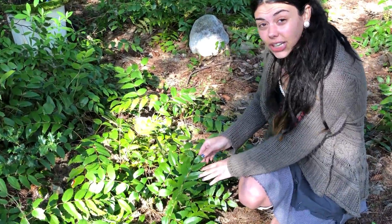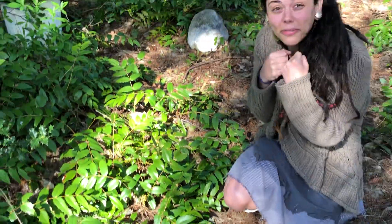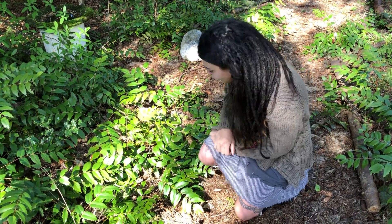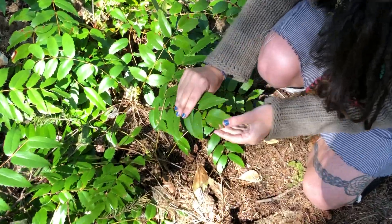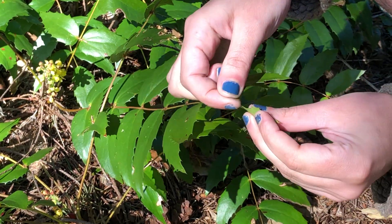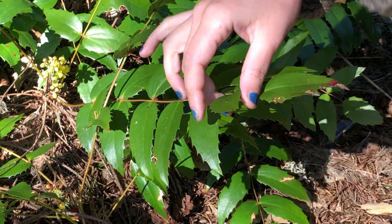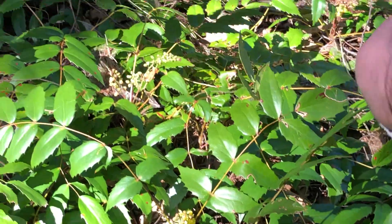Berberis nervosa leaves aren't as shiny — I like to think of it as them being 'nervous' because they're tiny and afraid of being smushed. If you come in a little closer, you can see the leaves have points on them and are very thick and leathery, with these margins along the edges.